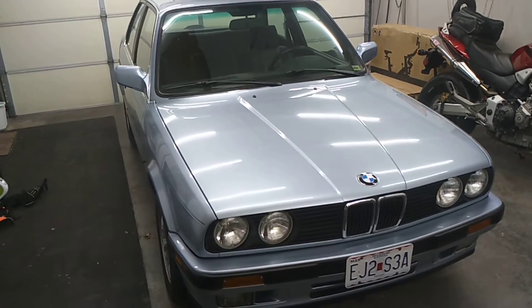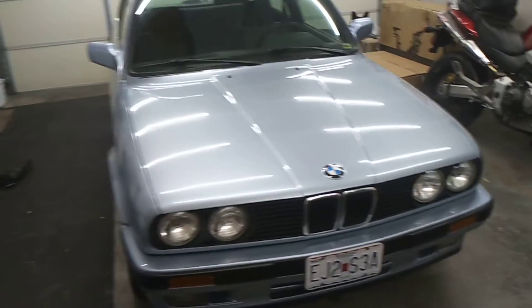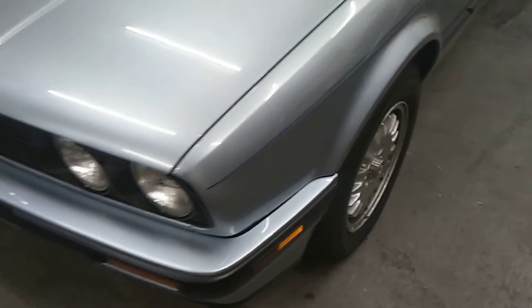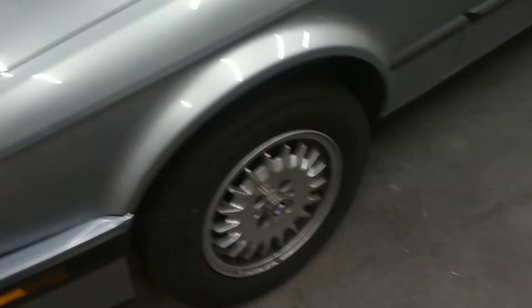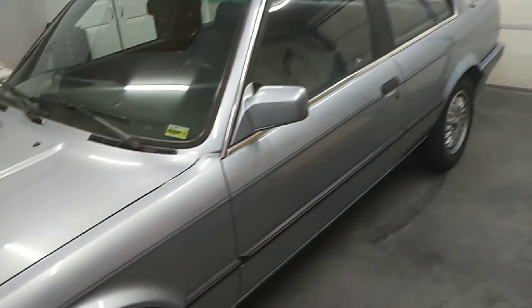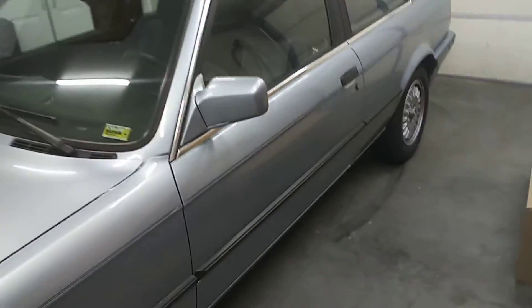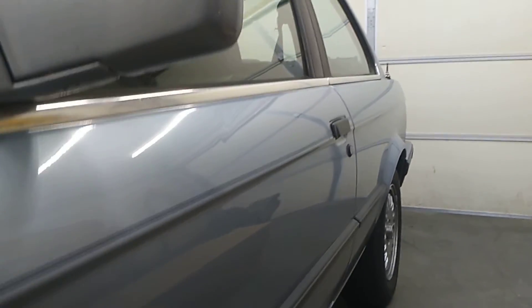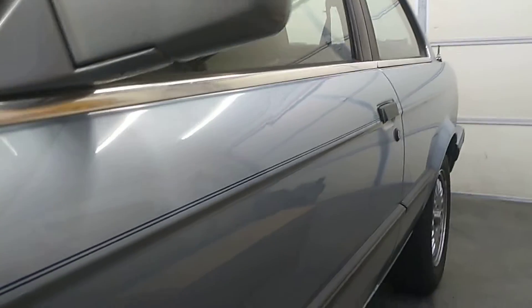Here's a walk around of the 1990 BMW 325i. Pretty good overall. There are a couple dents in the door.